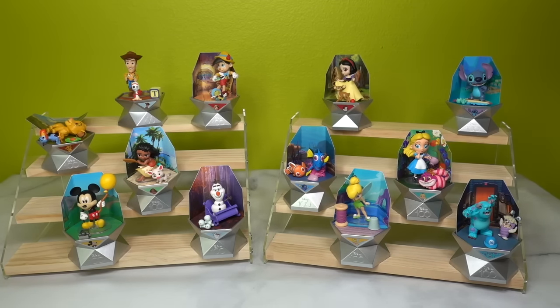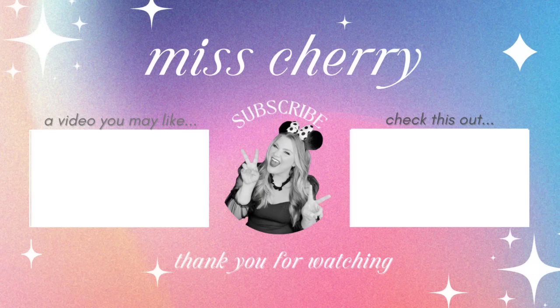Thank you guys so much for watching. I hope you enjoyed this video. If you did, give it a thumbs up and be sure to subscribe down below for lots more really fun mystery unboxings. I hear that a series two is coming out very soon. That's going to do it for me — see you in the next video! TTFN. Bye!